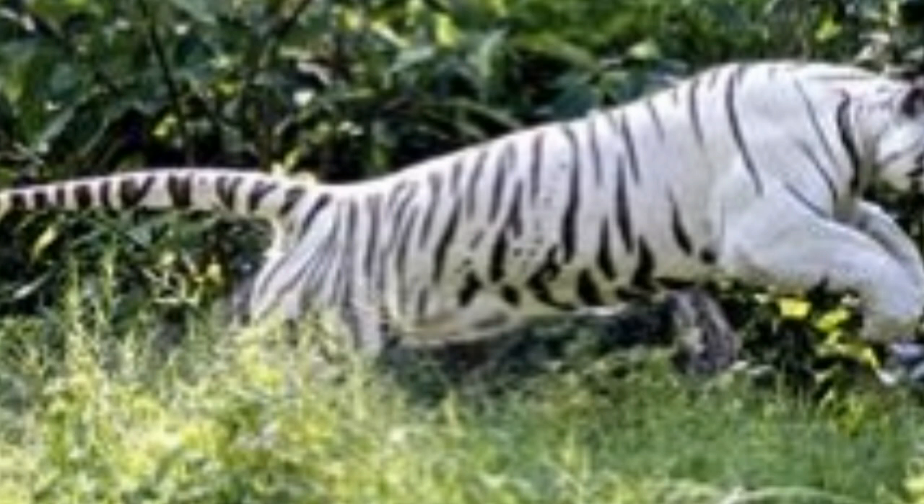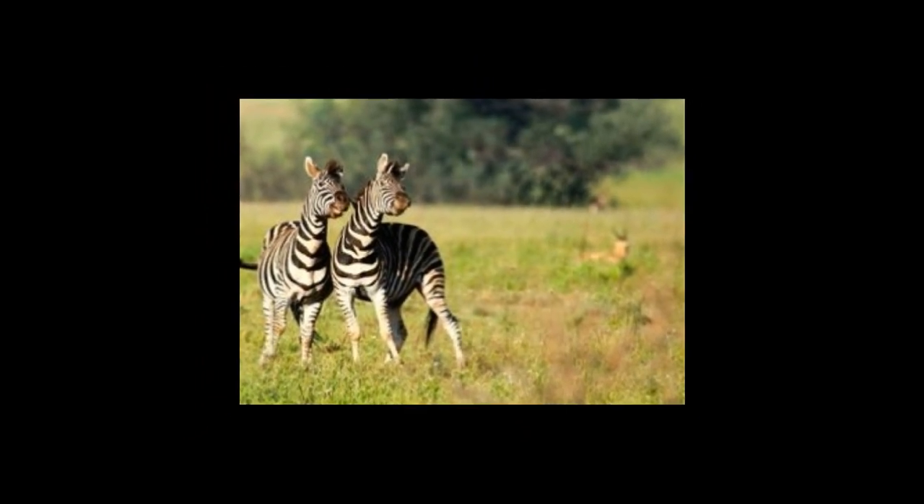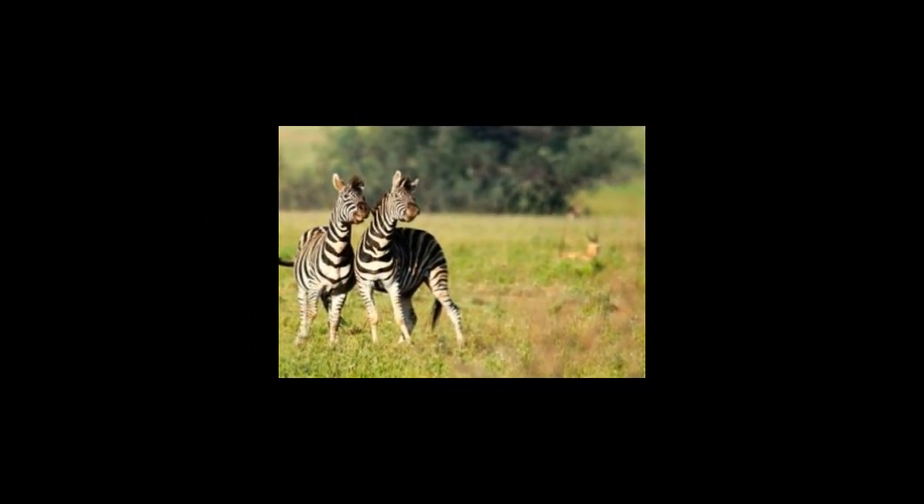There are three extant species of zebras: the plains zebra, Grevy's zebra, and the mountain zebra. They are characterized by their black and white striped coat. It was previously thought zebras were white animals with black stripes, but more recent research suggests they are actually black with white stripes. Interestingly, zebra stripes are unique to each individual, the same way fingerprints are unique to each human. These black and white stripes facilitate disruptive coloration camouflage — when zebras are in a herd, predators find it difficult to single out and attack an individual. The stripes also help with individual identification.